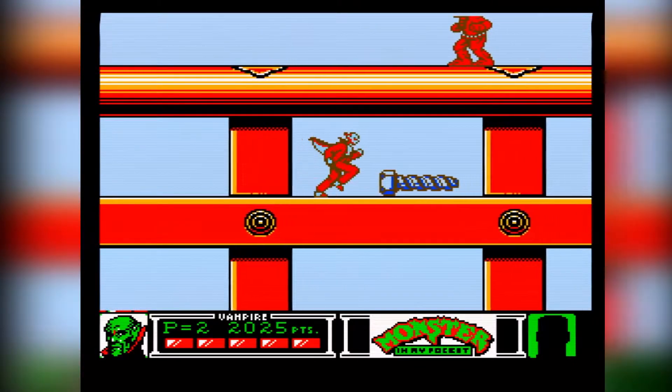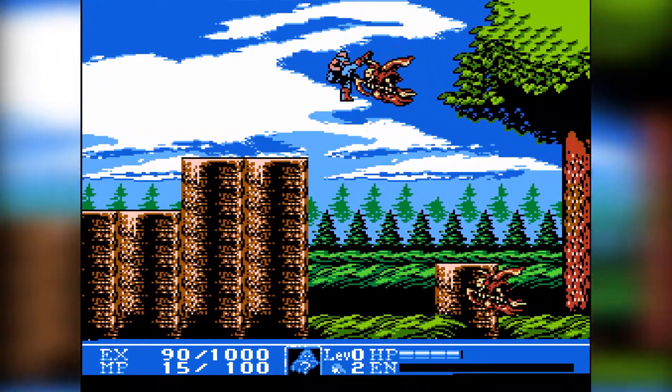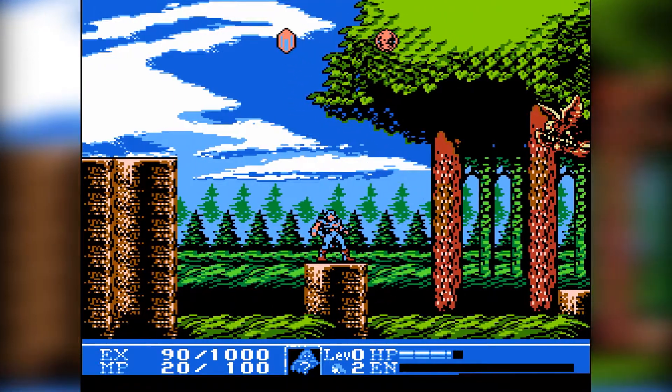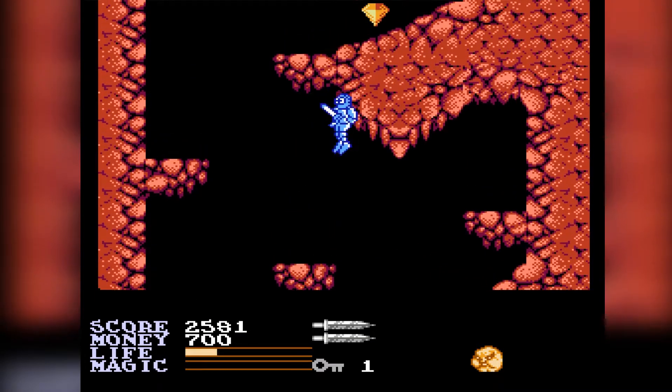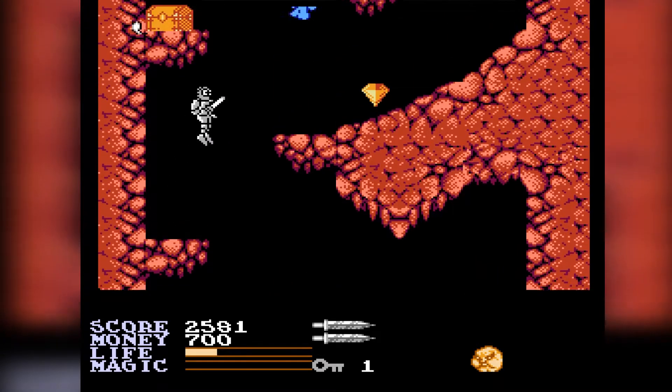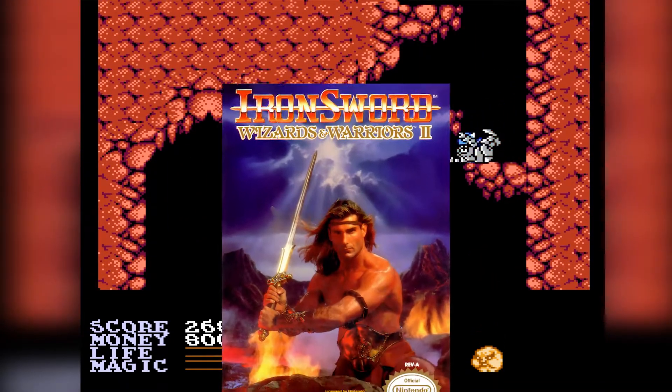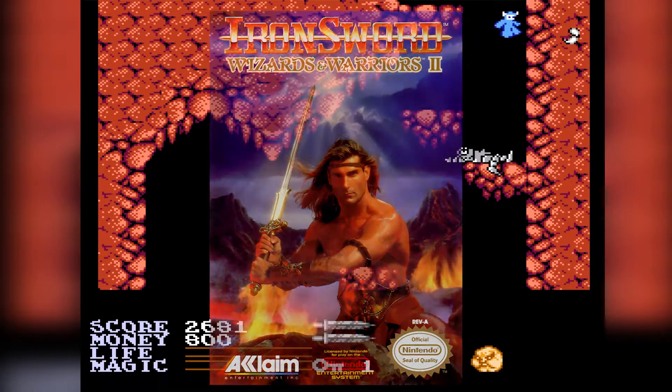Then you have the ones that fall a bit short on the list, like Kickmaster. Just look at the extension of the leg — I would seriously injure myself if I ever tried anything like that. Then there's Iron Sword that everyone and their grandmother had. It's not that it's a terrible game; it's just that everyone was sold on the cover with Fabio wielding that giant sword, hair blowing in the wind.